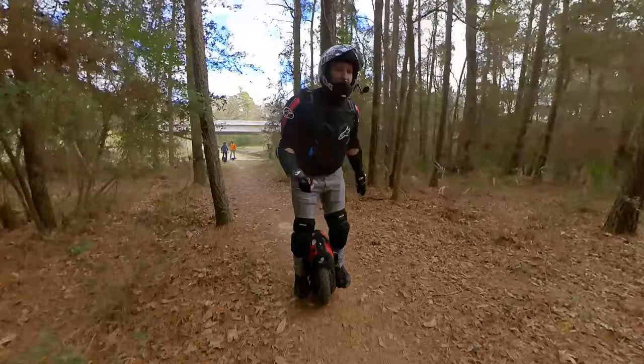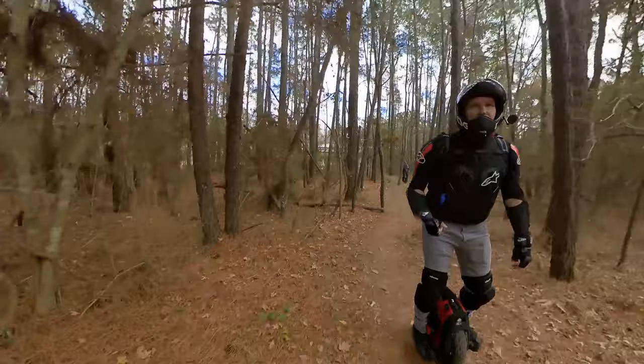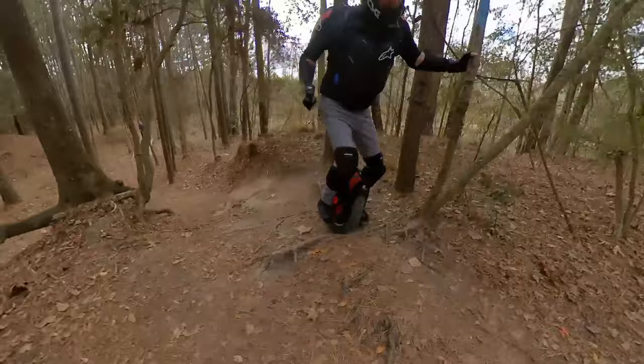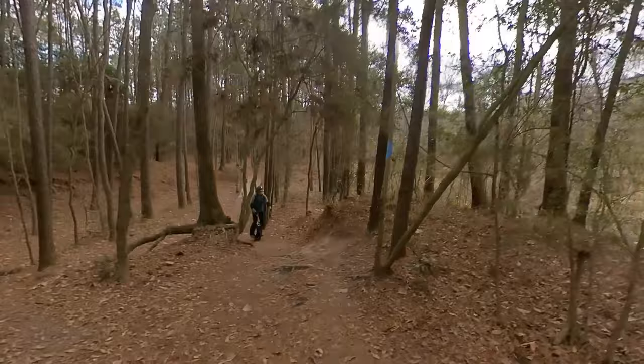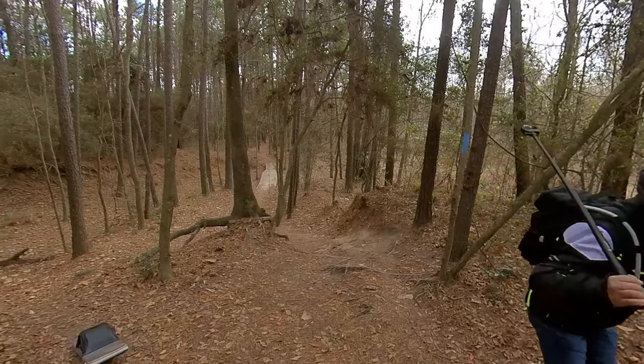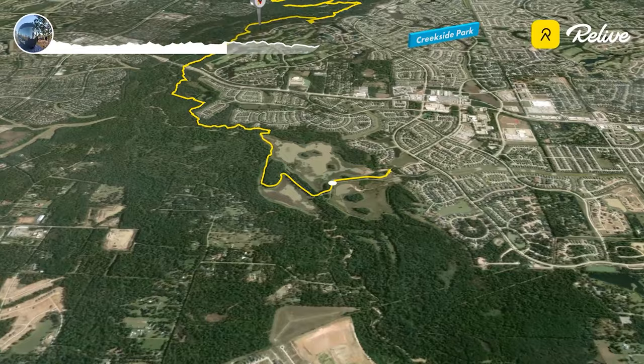Now we're coming back on that section that we dropped down on the way out, so we're going to have to go up it. That's a fun little part to come up. There's Dan handling it like a pro. From there we kept on going as far north as we could until we hit the parking lot and then came back.